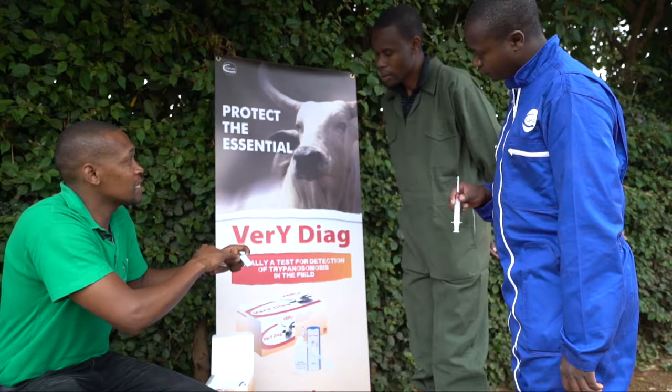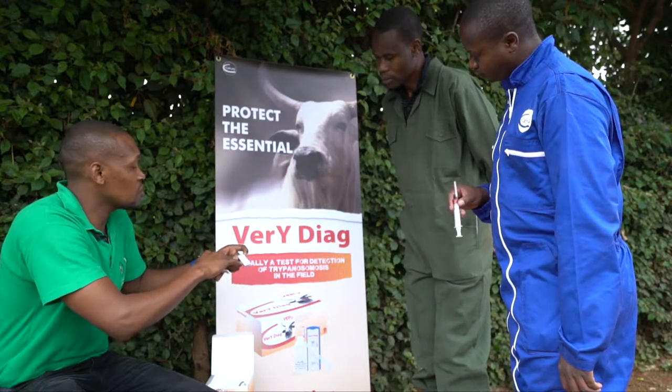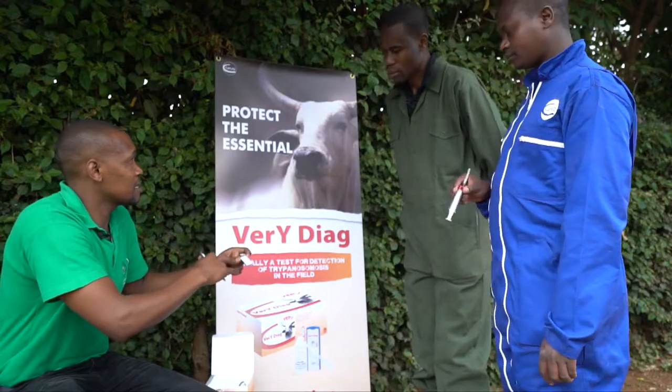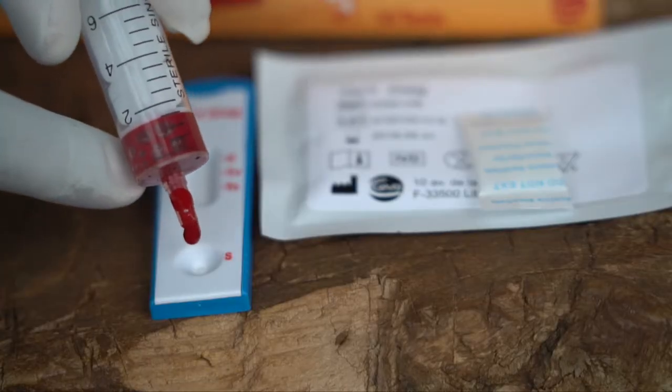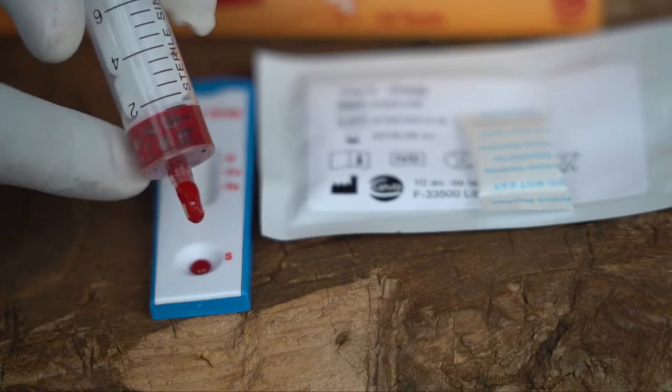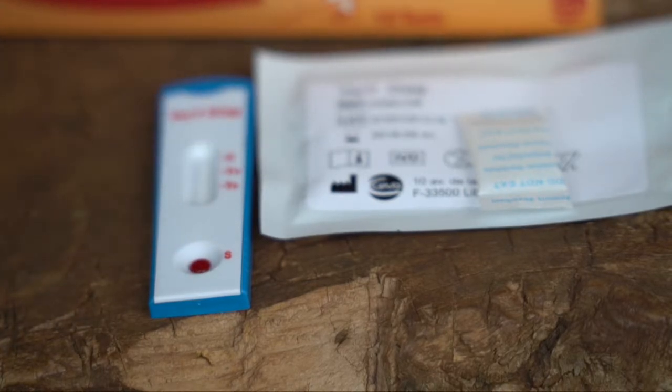Because at the moment, to diagnose trypanosomiasis, we primarily depend only on the clinical signs and the prevalence of disease in various regions, but the confirmation is only by taking blood back to the lab. So Veri Diag came in very handy — an innovation from Siva where you can actually take the kit to the field, to where the animals are, take a blood sample and confirm on the spot within 10 minutes whether the animals are sick of the disease or not.